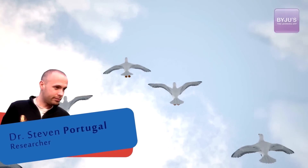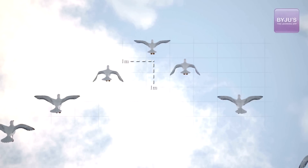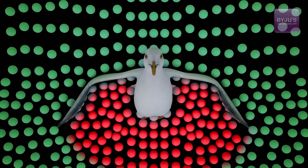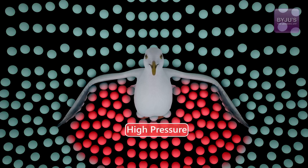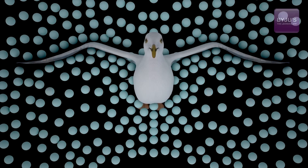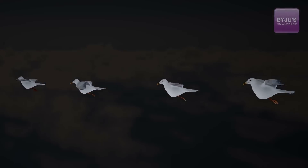According to Steven Portugal's research, the birds fly around a meter behind and a meter off to the side of the bird in front. When the bird in front flaps its wings, it pushes the air down and creates a pressure difference — the air below the wings is of higher pressure than the air above the wings. Naturally, air will move from a region of higher pressure to a region of lower pressure, and the bird piggybacks along with the air. This is how all birds fly.